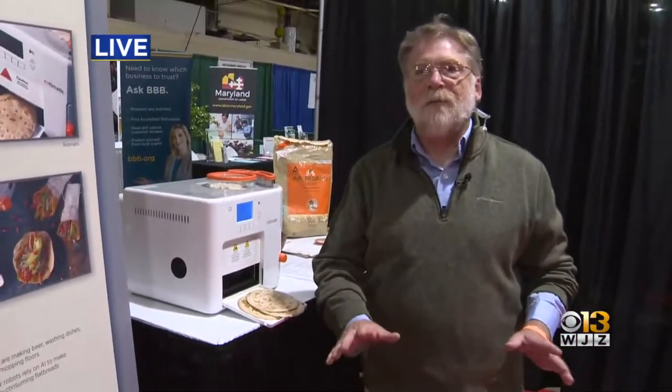Thank you so much for joining us today. You should come out to the Timonian Fairgrounds — it goes till 6. Thank you for the recommendation. Thanks so much for joining us today.